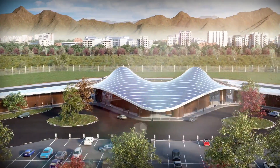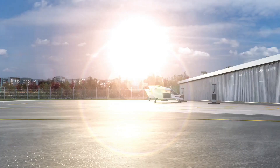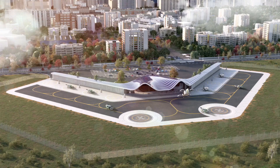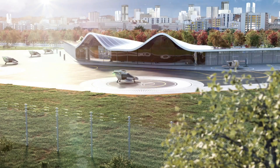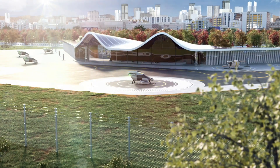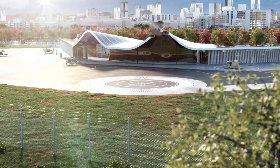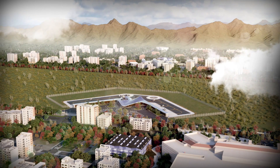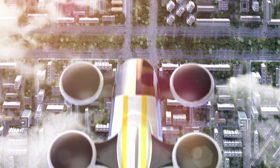Their vision includes automating routine processes, optimizing baggage handling, and even using robots to assist with maintenance. This level of innovation aims to make airports not just more environmentally friendly, but also faster and more comfortable for passengers, with shorter wait times and a smoother experience from check-in to boarding. By collaborating with cities worldwide, Ferrovial Airports is setting new standards for sustainability in air travel and redefining what the future of airport infrastructure could look like.